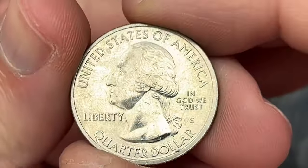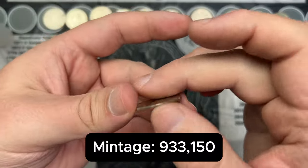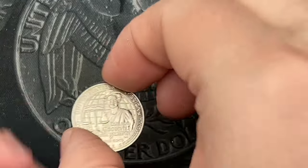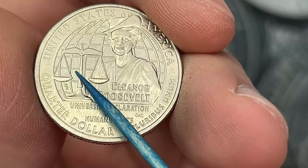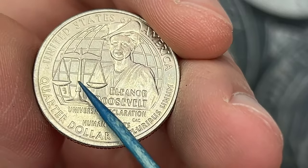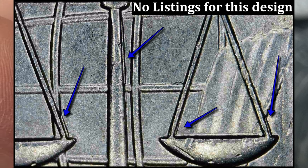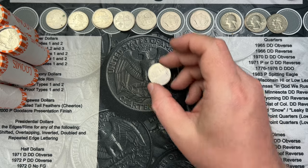Roll number 49 and I've come across another business strike San Francisco quarter — this one is a 2017. That is our second business strike America the Beautiful quarter. Then on roll 41 I've got a 2023 Eleanor Roosevelt Women's Quarter, and on the reverse there is what looks like some doubling. Some doubled dies have been found in this area; I don't know if any have been listed yet. I'll double check — if it matches anything out there I'll list it, otherwise I'm putting it as a possible doubled die or maybe machine doubling.